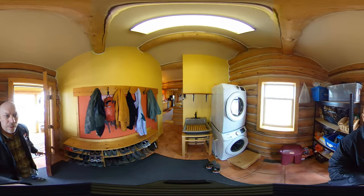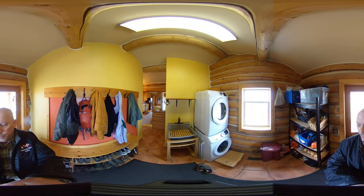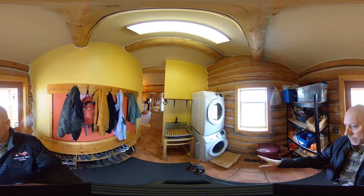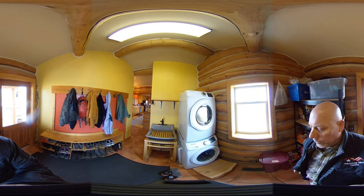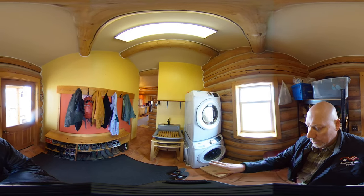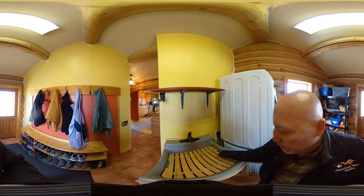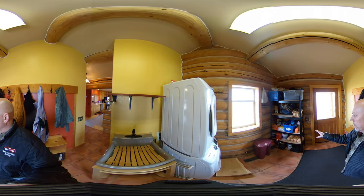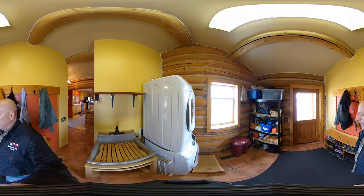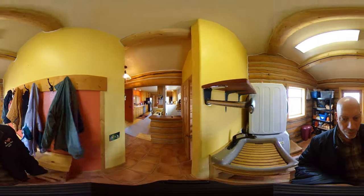Here we go walking into the laundry room. You can see a nice full-size stackable Samsung washer and dryer, only about a year old, a utility sink that's deeper than it looks with a drain board. The storage shelves will stay, as well as the shelves over on the side for shoes or whatever.